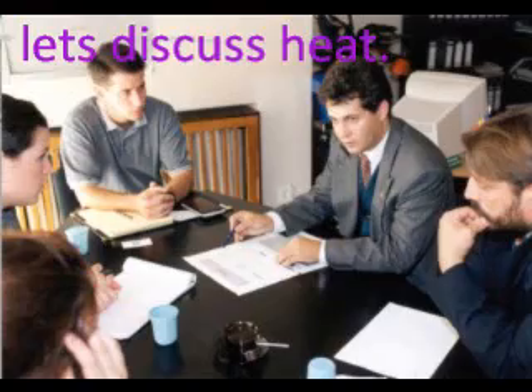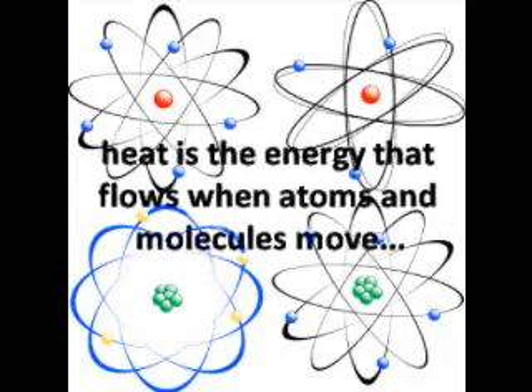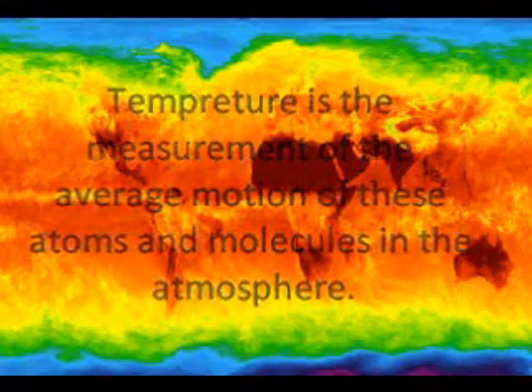First things first, let's discuss heat, what it is before you pay for it to warm your feet. Heat is the energy that flows when atoms and molecules move, it diffuses out towards coolness. Temperature is the measurement of the average motion of these atoms and molecules in the atmosphere.